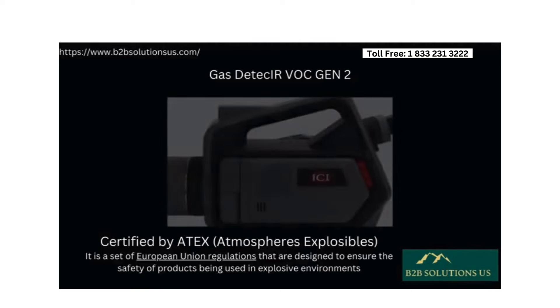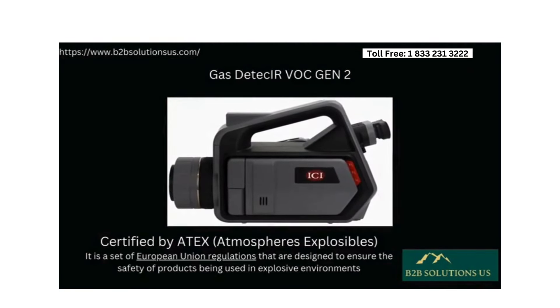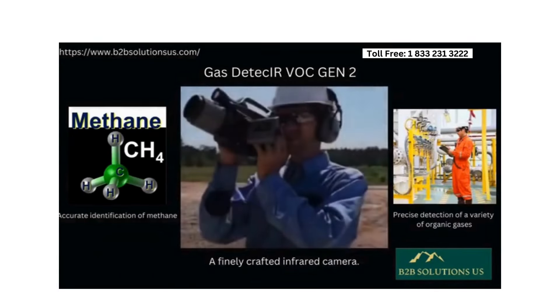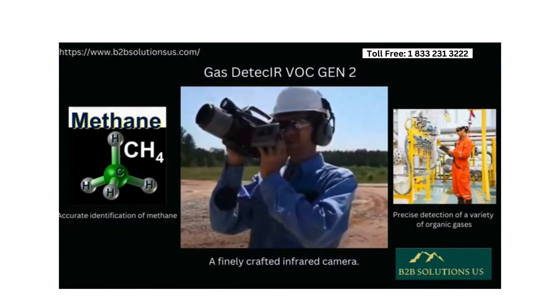Introducing the Gas Detector VOC Generation 2, a meticulously crafted infrared camera certified by ATEX for use in explosive environments, engineered specifically for the precise detection of methane and various organic gases.